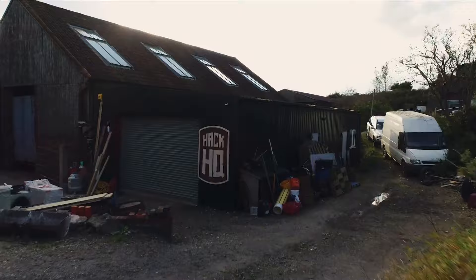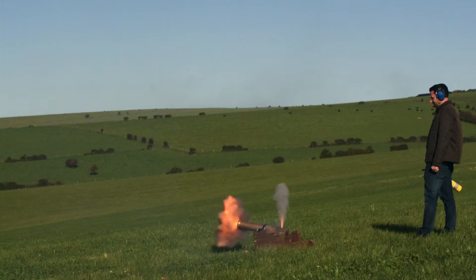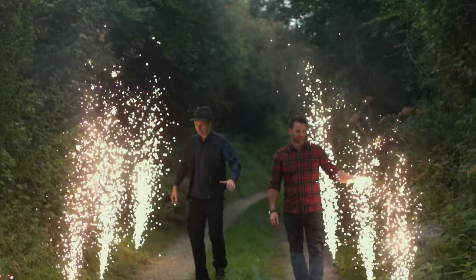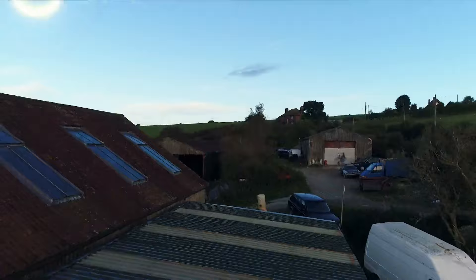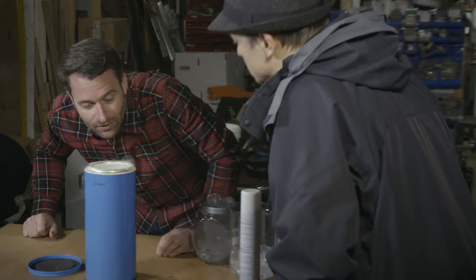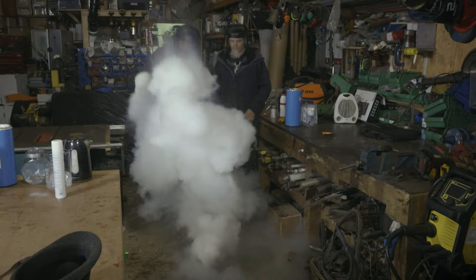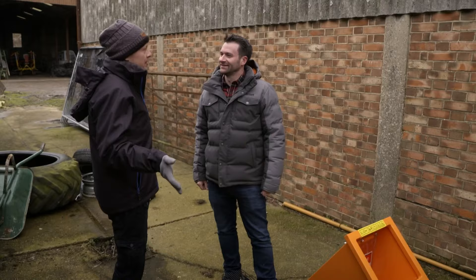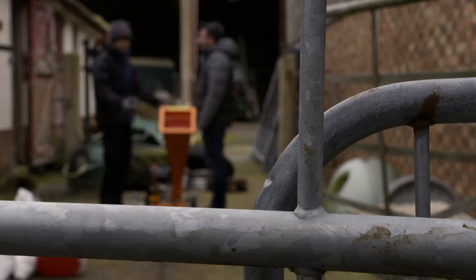Earlier we showed you how to stop rain in its tracks by creating a cloud out of thin air. Now we're cranking that weather dial up a notch and making our very own blustery blizzard. So Mike, we can make clouds, great — but we can't actually do anything with clouds, can we? No, which is why we've moved on from clouds and now we're on snow. We want to go skiing.